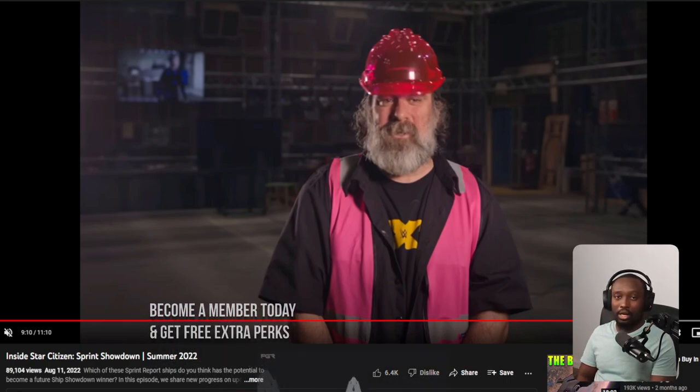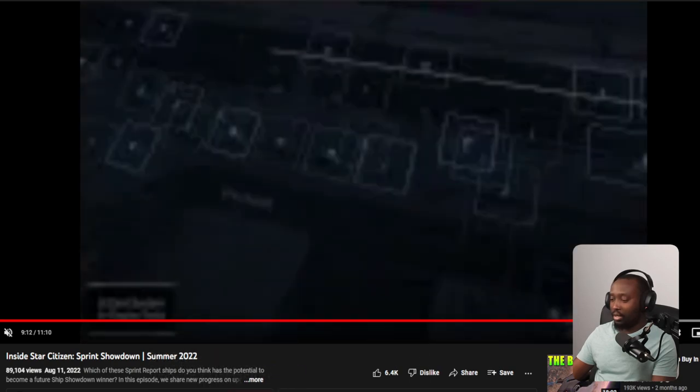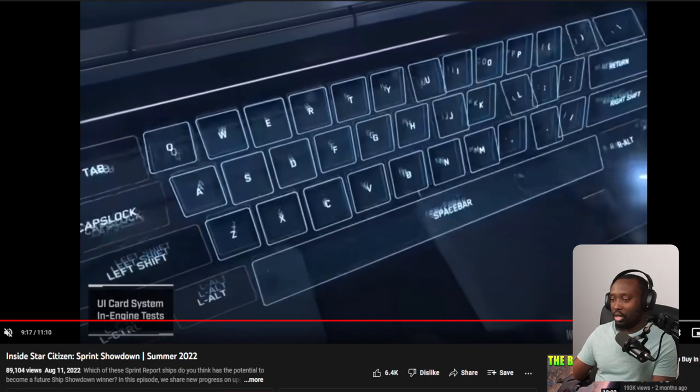The most recent Inside Star Citizen episode did the sprint showdown for ships. At the end, they showcased the UI card system. When I looked at that I thought, where are they showing this? The UI card system looks awesome by the way — it looks fantastic — I can't wait for us to actually get our hands on it.